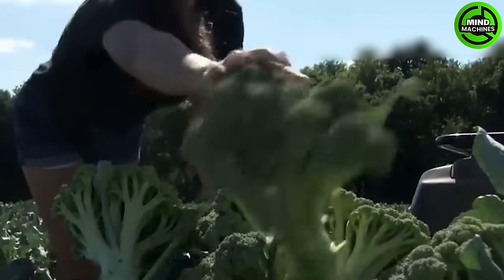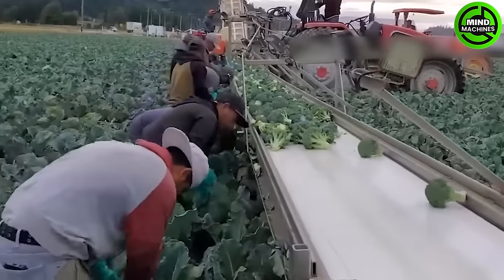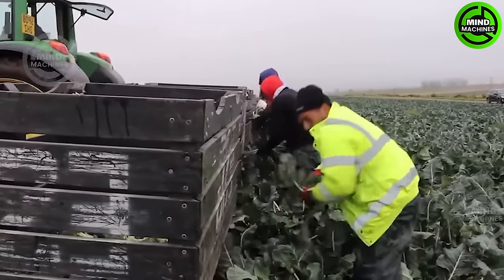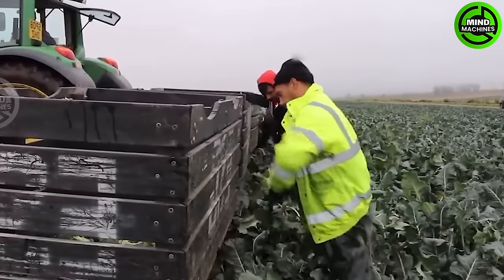In the United States, California contributes significantly to fresh broccoli production, accounting for 15 to 20% of the market share. Farmers determine the optimal time to harvest broccoli based on visual cues, such as its dark green color and the presence of small, tight buds.